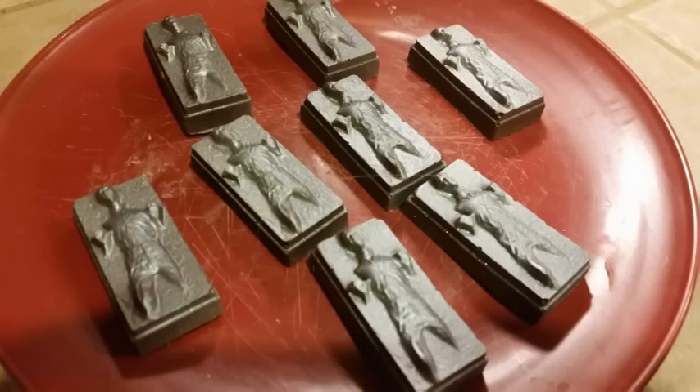Han Solo in carbonite ice cube tray. Nice, that's pretty cool. It feels like silicone — you can actually also use these for making chocolates. So we can make some Han Solo in carbonite chocolates. If you dust them with silver powder they'd look like that. If we get a chance this weekend, because it is a holiday weekend, we'll put a little clip of that. If not, do it yourself and you'll enjoy.